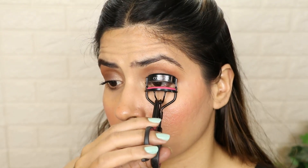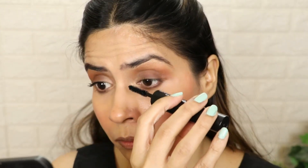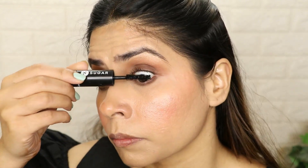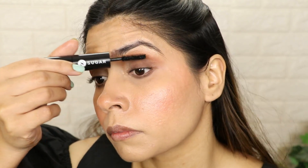Then I have a shimmer shade and put it on the inner corners — I thought it would look good. Then I curled my lashes and applied my mascara. You can apply fake lashes — it is optional. No one applies fake lashes daily; it's only for occasions, functions, or events. So have a good mascara that gives you volume.